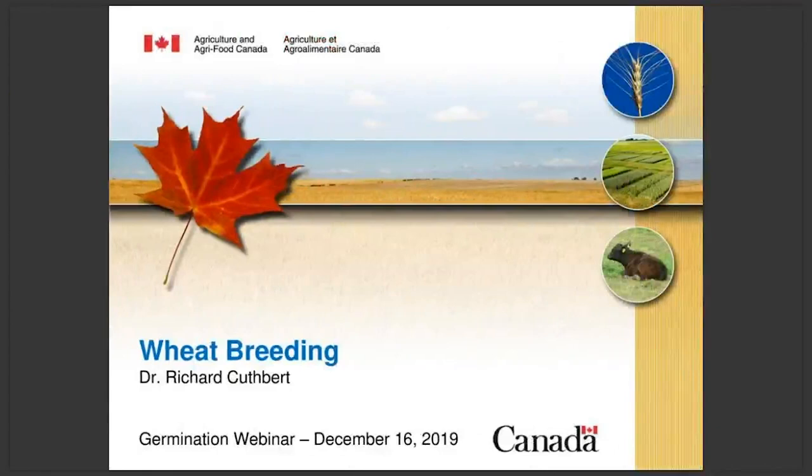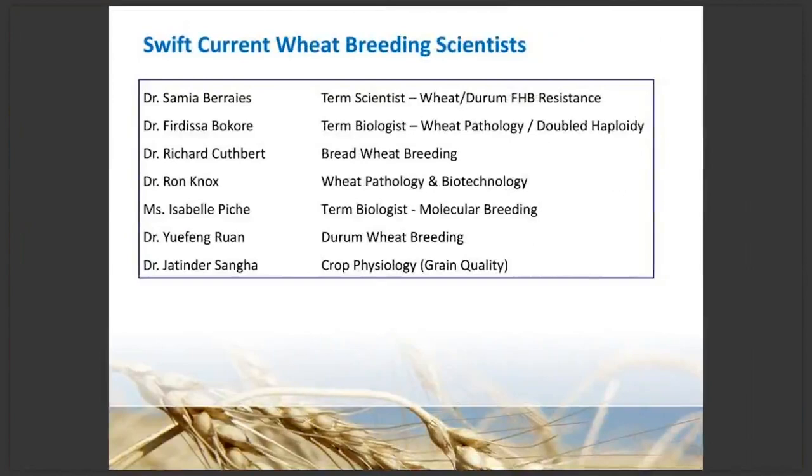Thank you Mark, and thank you to Germination for the invitation to speak today. It's always fun to talk about wheat and where we've been and where we're going. I'm going to give a little bit of background on wheat breeding, our team, and where we're going with wheat in the next coming decades. It's not just myself at Swift Current — there's a list of scientists working on wheat breeding at Swift Current and also basic research related to wheat breeding. One person I'd point out in particular is Dr. Ron Knox in wheat pathology and biotechnology, who has been with the group for many years, approaching retirement, and has been quite involved in the adoption of biotechnology.